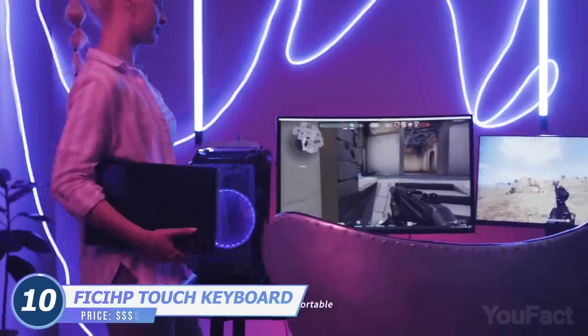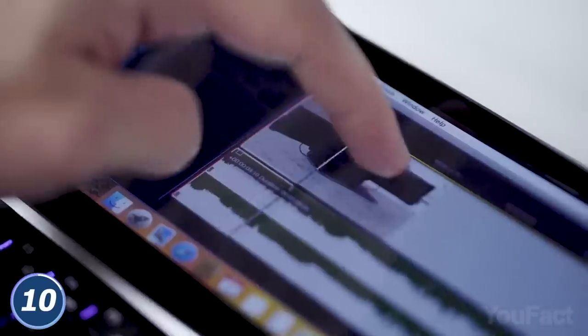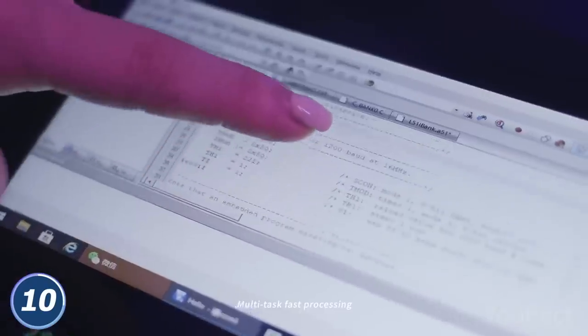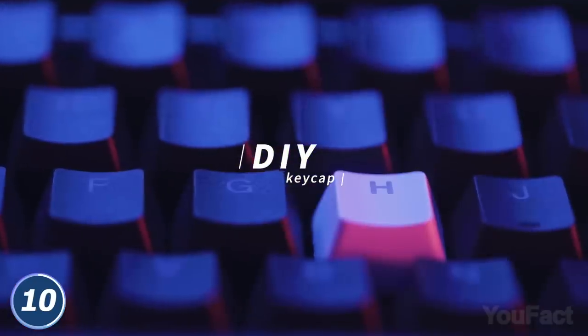Meet the keyboard that'll expand your possibilities. The first thing you'll notice is that it has a built-in 12.6-inch touchscreen, which allows you to work with several screens and switch programs, tabs, and so on. As for the keyboard, there are two options to choose from: K1 Scissor Switch and K2 Mechanical. That depends on you.